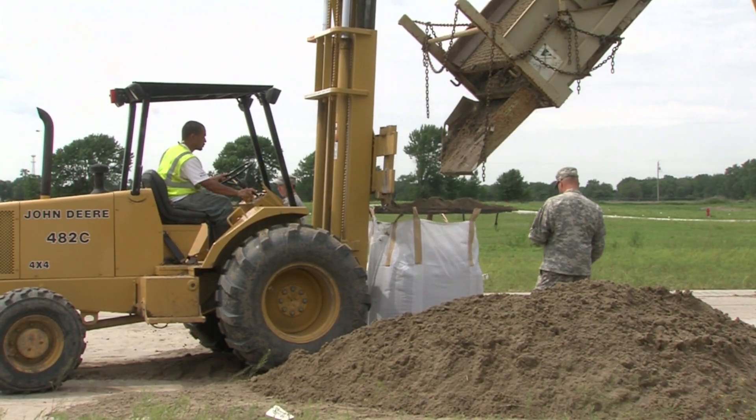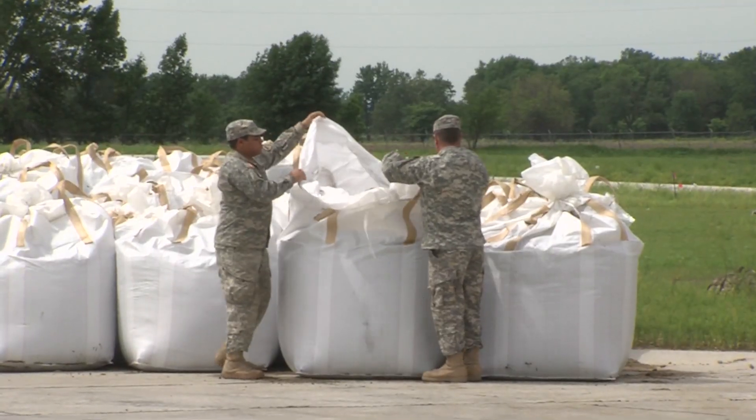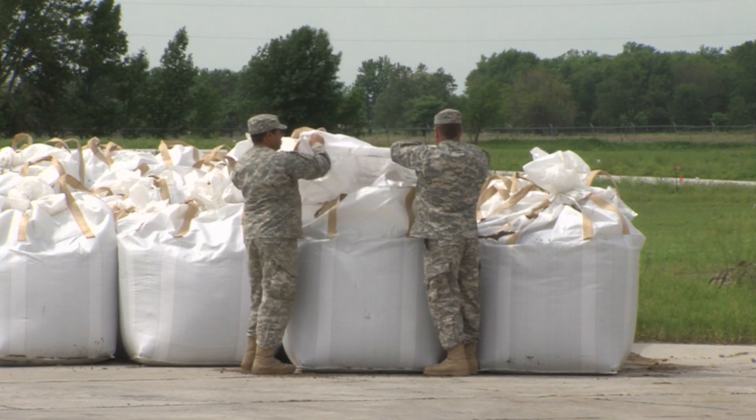We're shooting for about 24 to 30 bags an hour, and we've filled about 250 to 260 bags so far.